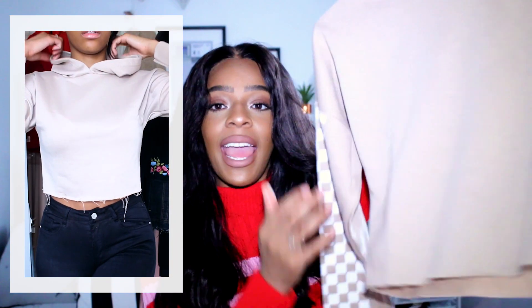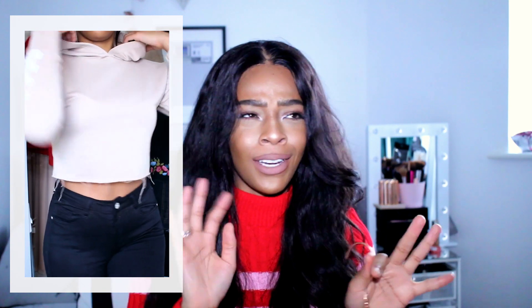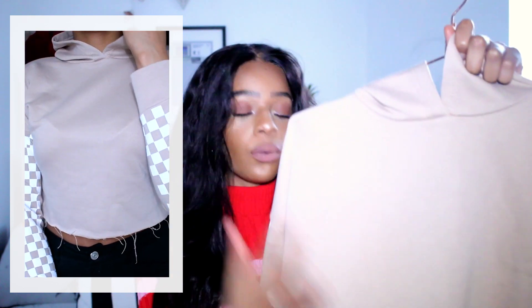Over on Boohoo I also looked at hoodies, and picked up this beige cropped hoodie — similarly it has the checkerboard flag print, which is just so on trend right now. It comes in other colors as well and looked really nice with high-waisted nude leggings. It's quite lightweight and thin, thinner than the Bell Lily hoodie, and of course it's cropped. It's from the petite range in size eight and it fits me absolutely perfectly.